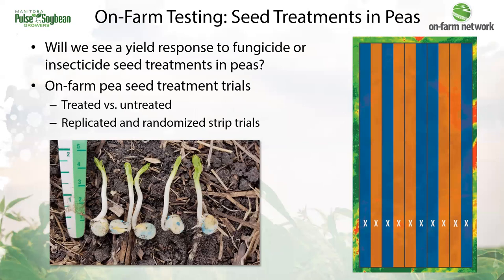What would be useful is some on-farm testing of seed treatments in peas with our unique Manitoba growing season — both fungicide seed treatments for root rots and insecticide seed treatments for controlling pea leaf weevils, which are a newer pest to Manitoba. Seed treatment trials are fairly straightforward to conduct — treated versus untreated strips throughout the field, replicated and randomized for statistical analysis. If you're wondering about using a seed treatment and if it will pay, MPSG has an on-farm network that will help investigate this on your farm.